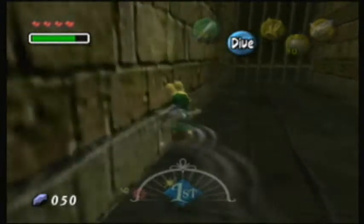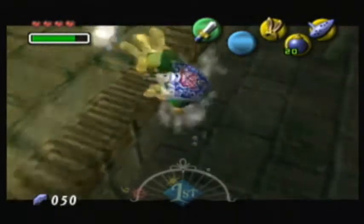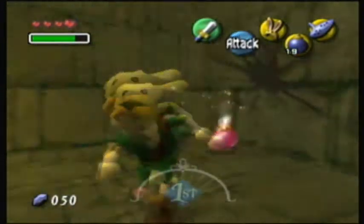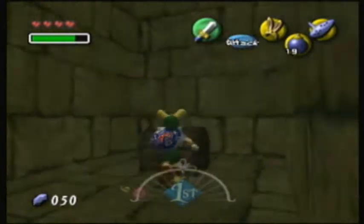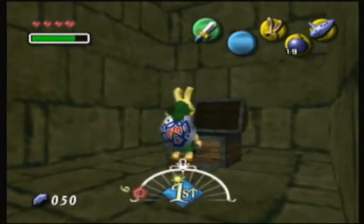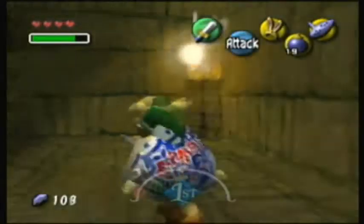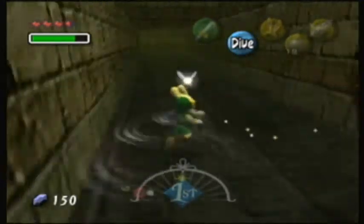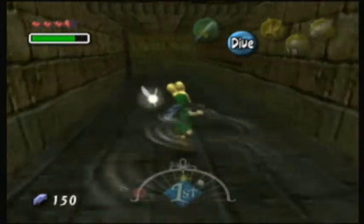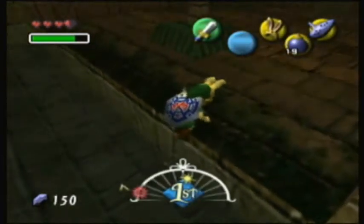In Ocarina of Time you could mash the B-button and swim faster, but you can't do that in Majora's Mask for some reason. Right here there's this wall you can bomb because it's cracked. Bombs are used in the exact same way as in Ocarina of Time. And there is a treasure chest — another silver rupee just for you. So that's two silver rupees you can get every time you start the cycle over, which is really awesome. I miss being able to swim faster — why don't they give you that feature in this game? Primitive. Downgrade. Two steps back.